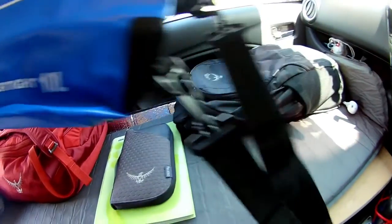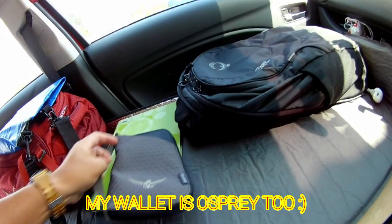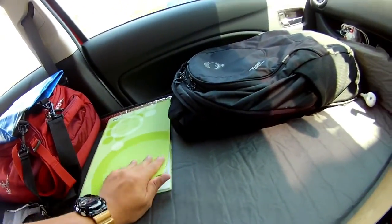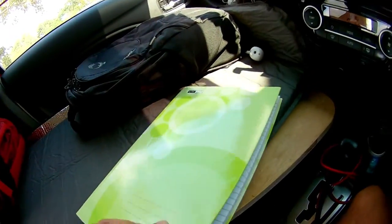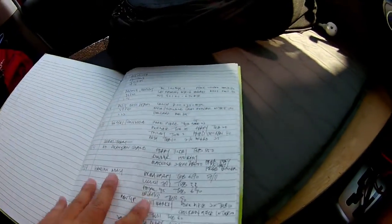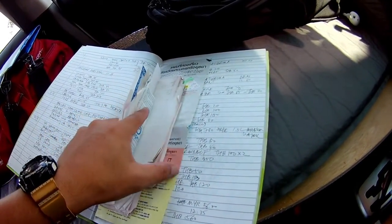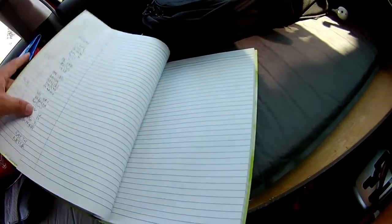I use a bag on the driving seat to store all my dirty clothes. This is my notebook to write down all the expenses I've spent so that I can keep track of all the receipts.